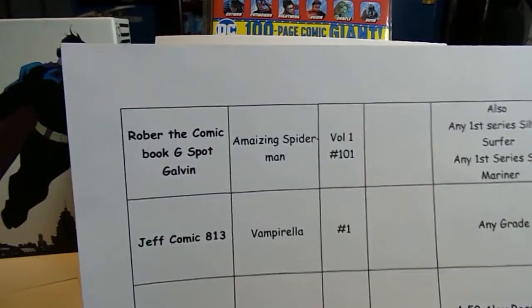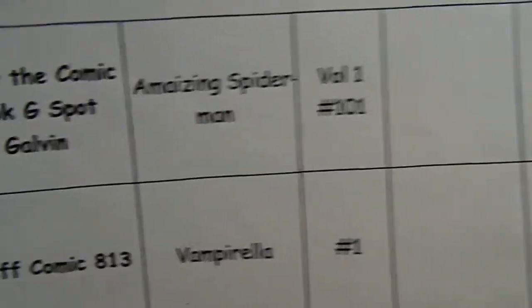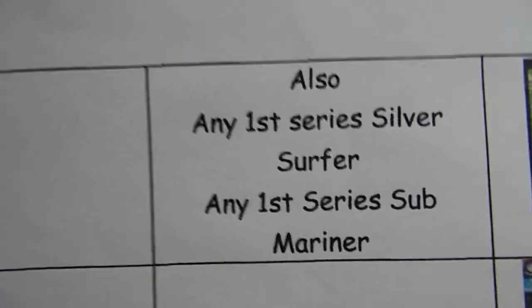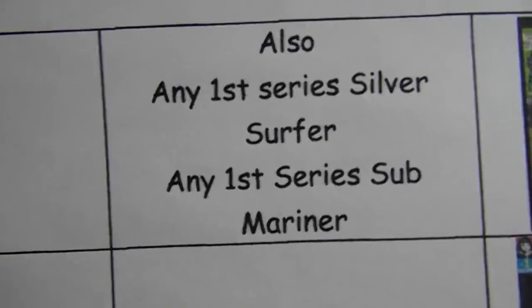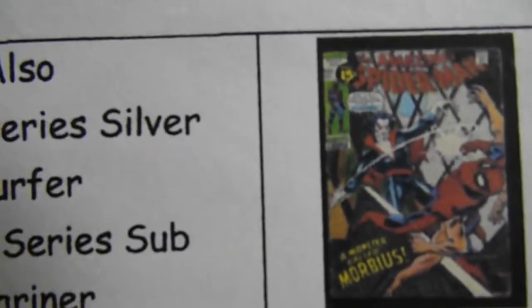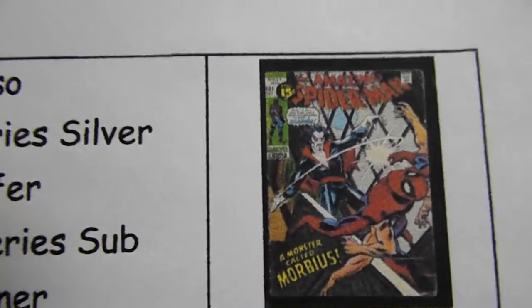Robert the Comic Book G-Spot Galvin is looking for Amazing Spider-Man Volume 1 Number 101, any first series Silver Surfer, and any first series Sub-Mariner. This is what Spider-Man 101 looks like.